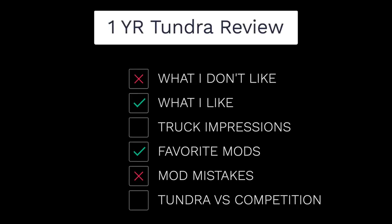We've spent some time in the driver's seat. What I want to cover is essentially what I don't like about it, what I do like about it, just the truck itself. I want to cover the mods that I did to it that are my favorite that I would keep and not change. And then I want to cover some of the mods that were definitely mistakes and wasted a lot of money, to make sure you guys don't make those same mistakes. And then I do want to cover a little bit in relation to the Tundra versus some of the competition that's out there right now.